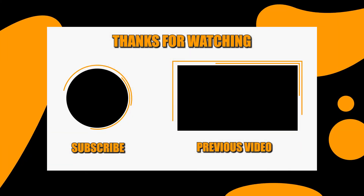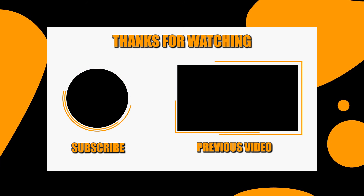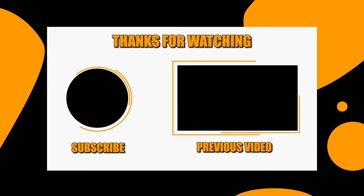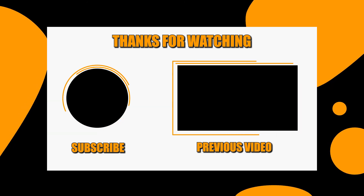That would be all for this video — thanks for watching. We hope you liked it, and if you're interested in our channel, please consider subscribing and giving us a like. We also do videos like this for a wide variety of products, all aimed at helping you make better buying decisions.